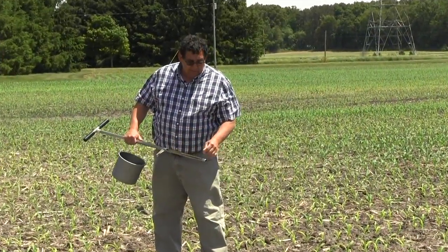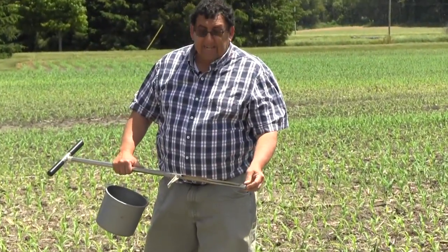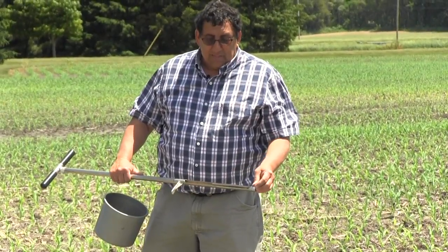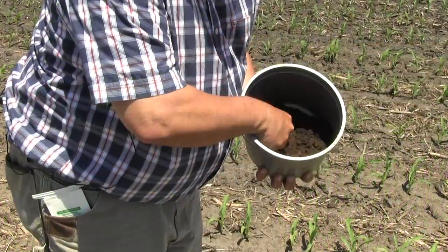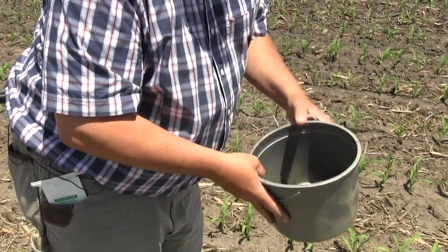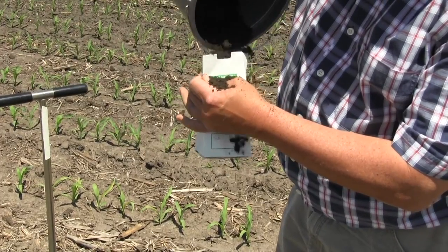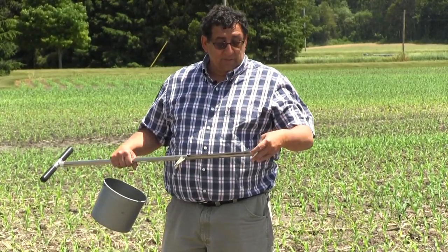The area where the corn is striped looks to be lower organic matter at the surface than the better areas of the field, but our soil analysis will confirm that. I want to get the standard analysis which usually includes phosphorus, potassium, calcium, magnesium, and pH — but also add the micronutrients, because manganese and zinc commonly can cause this striping symptom.